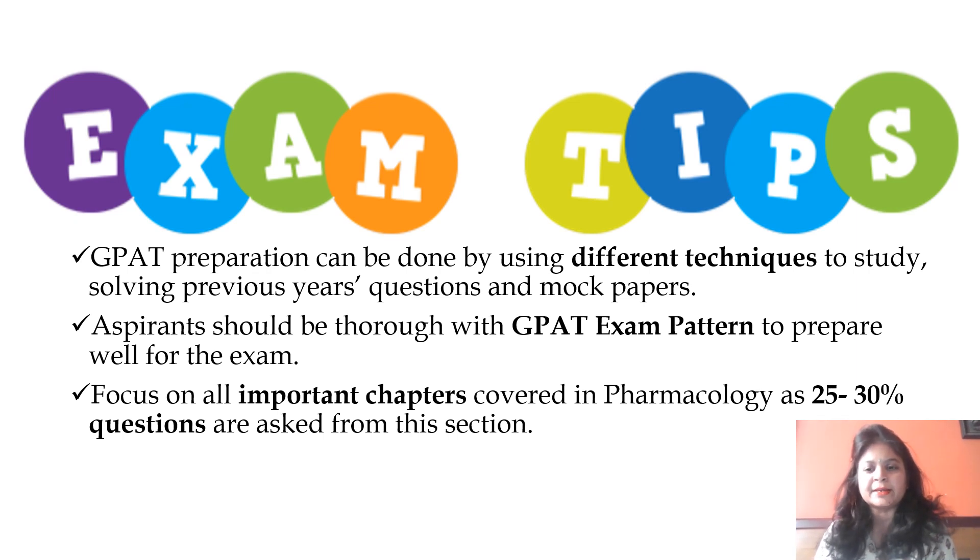Before initiating studies, aspirants should go through the GPAT exam question paper and the paper pattern to prepare well. 125 questions are asked each year and the paper is for three hours. You have to go through the syllabus of the GPAT exam question papers and focus on all the important chapters.